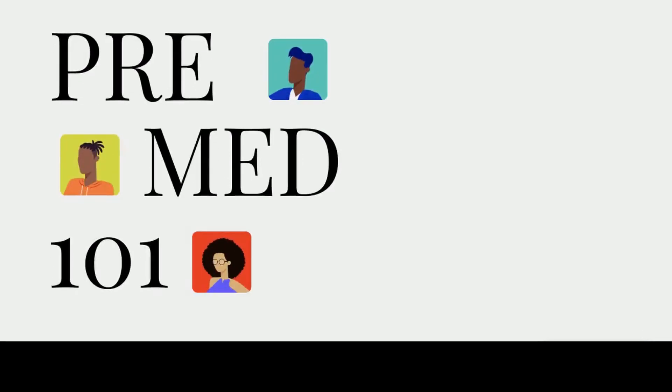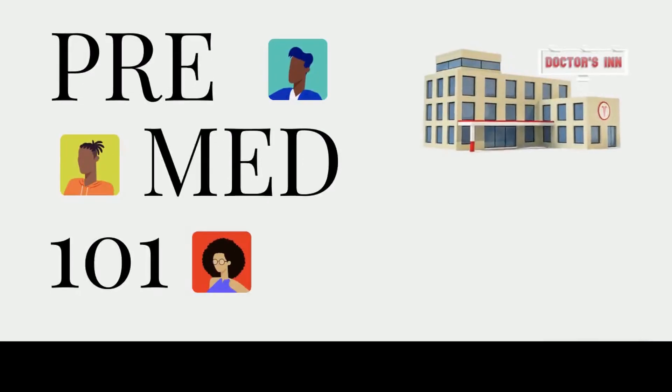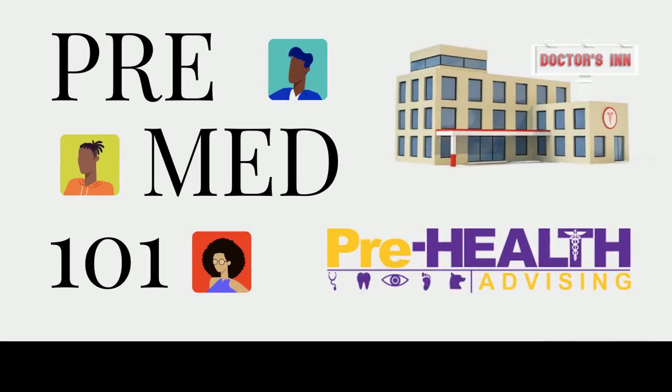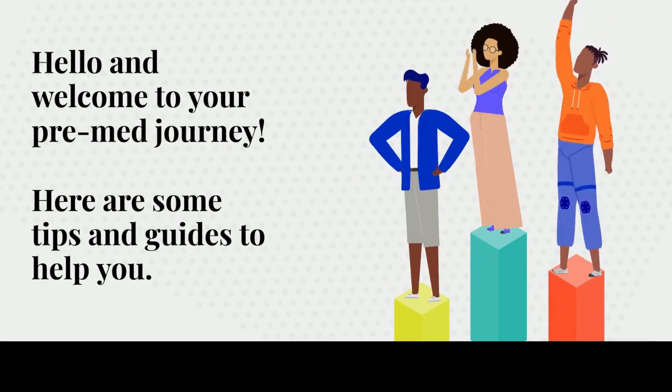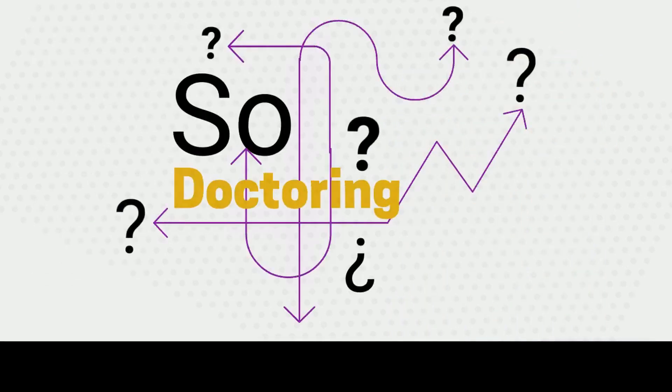Welcome to the Doctors In Podcast. This video collaborates Doctors In with Hunter College's pre-health office to help guide you on your pre-health path. We know that the pre-med journey can be very confusing, so we decided to give you an overview and guidance.